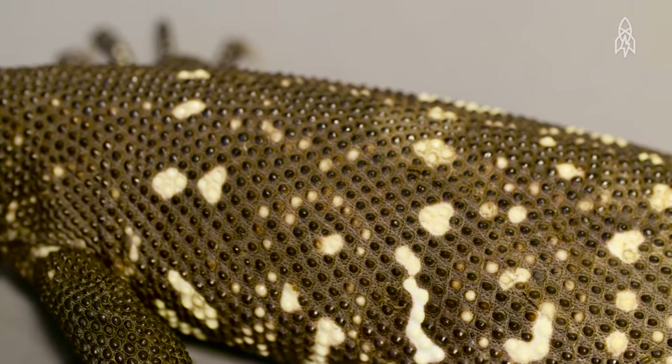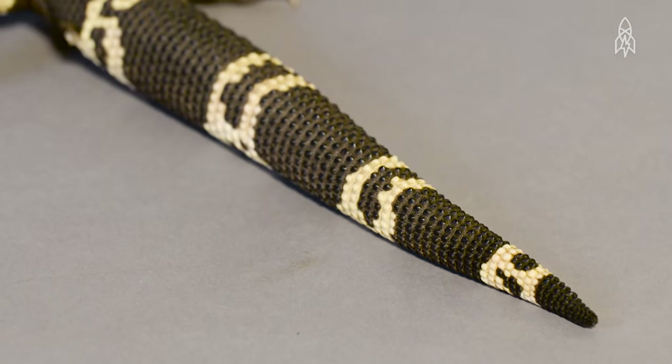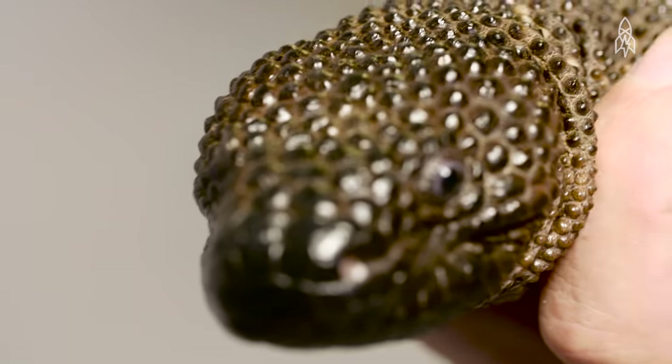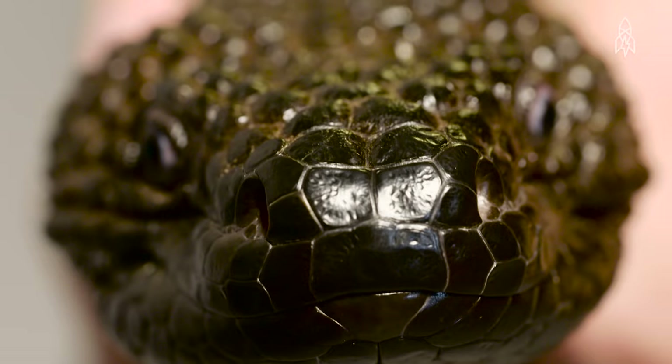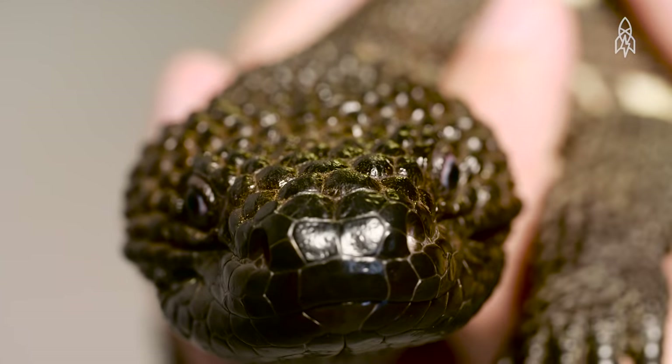Unfortunately, this venom also strikes fear among humans, the biggest threat to these otherwise docile creatures. Hunting, habitat loss, and poaching have forced this phantom lizard to fight for its survival. This is the Guatemalan beaded lizard.